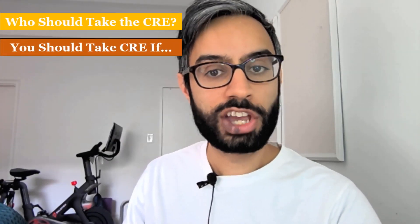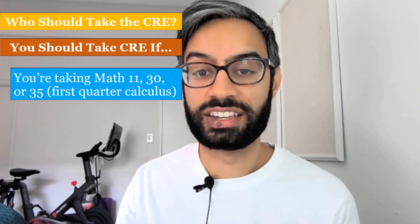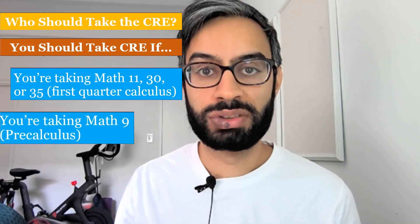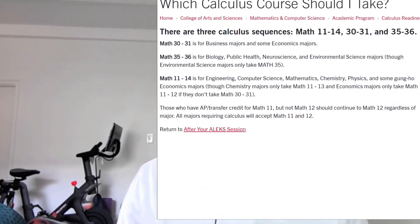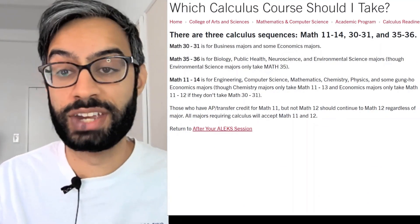Who should take the CRE? You should take it if you're planning to take first quarter calculus at SCU — that's either Math 11, Math 30, or Math 35 — or if you're planning to take pre-calculus, which is Math 9. We have three different calculus sequences at SCU depending on your intended major.